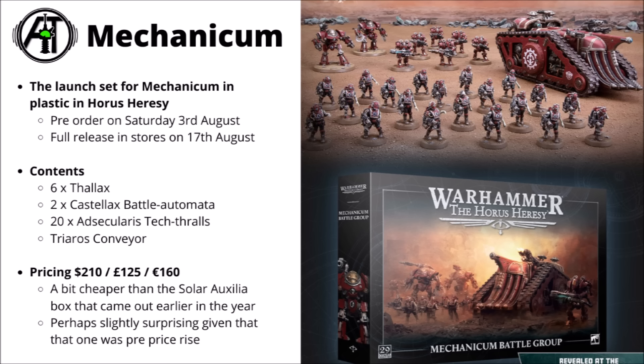In the Battleforce box set you get some Thallax Automata, two Castellax Battle Automata as the big centrepieces, the robot-appearing but actually sort of cyborg troops — the Thalax ones borne aloft on jetpacks — a whole bunch of Adsecularis Tech-Thralls with their sinister programmed humans stomping into battle to soak up enemy firepower, and a big transport for the Mechanicum in the Triarus Armoured Conveyor. The pricing for this box set is $210 US, translating to £125 or €160, a little bit cheaper than the equivalent Solar Auxilia box set that came out earlier in the year.